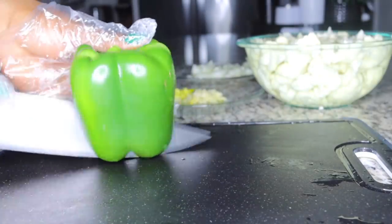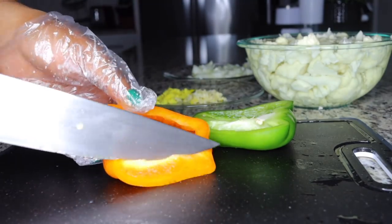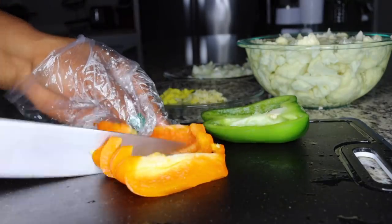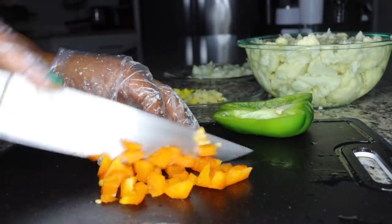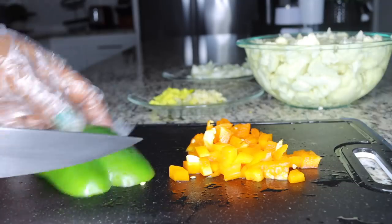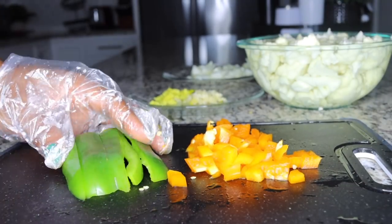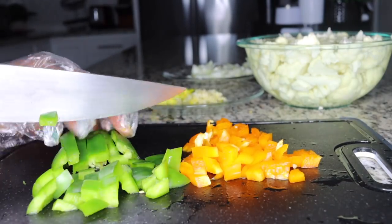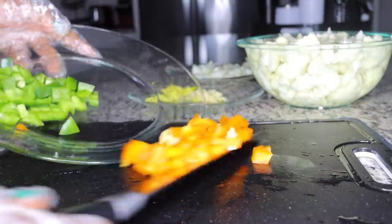I'll be adding some antioxidants in the form of peppers — green and any color pepper you like. This brings in good flavor, and antioxidants are great to heal your skin from the inside; they fight the effects of free radicals and leave your skin looking healthy and fresh. I'll be using half a green pepper and half a yellow pepper for flavor and antioxidants.